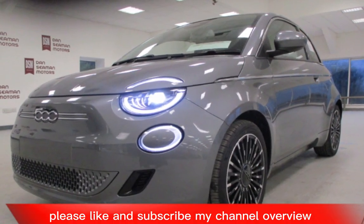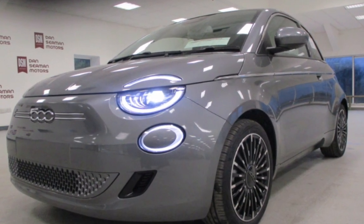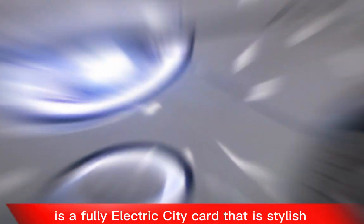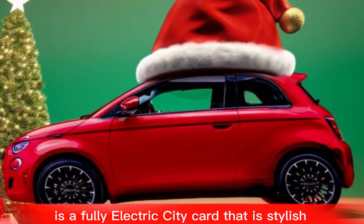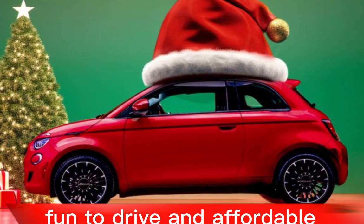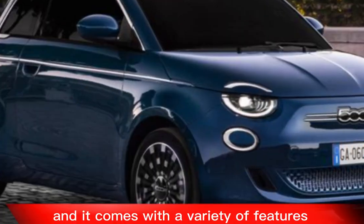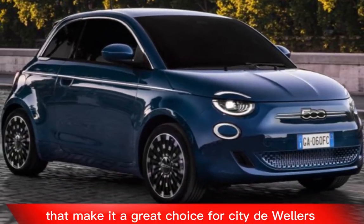Overview: The 2024 Fiat 500e is a fully electric city car that is stylish, fun to drive, and affordable. It has a retro-modern design that is sure to turn heads, and it comes with a variety of features that make it a great choice for city dwellers.